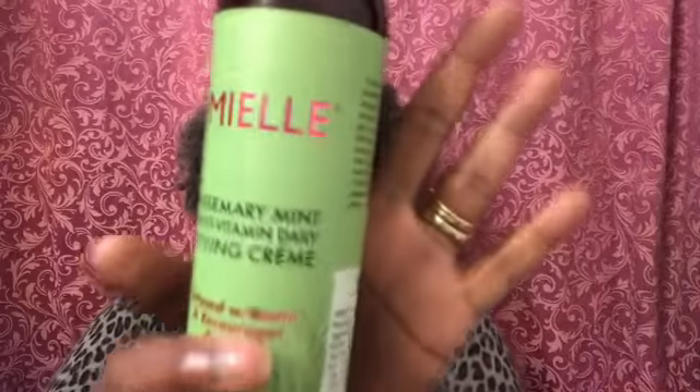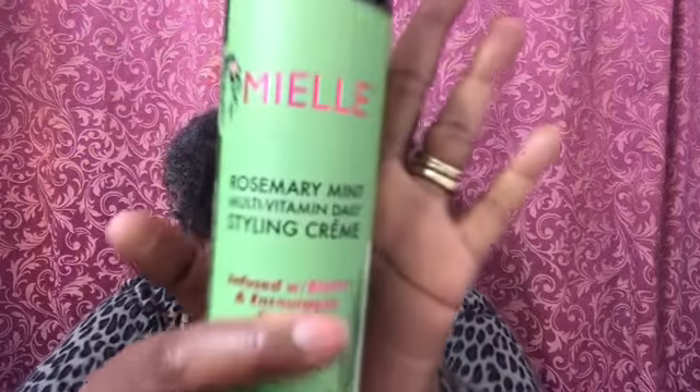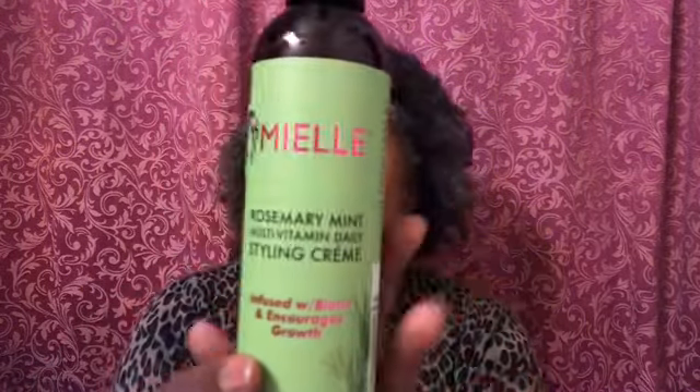This was finally available on the website — the Rosemary Mint Collection — but they were full price. I mean, they were still only $10, like $9.99 for most items. So it was still a good deal, and I got two of these.